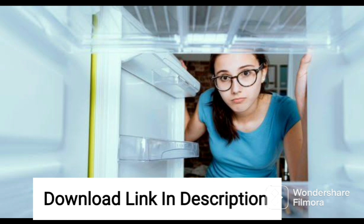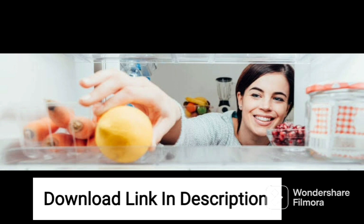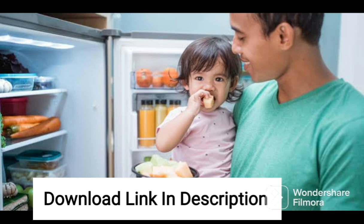Overall, the Godrej RFEON 294C35RCIF STRH is a great choice for those looking for a stylish and high-performance refrigerator. With its convertible freezer, multi-airflow system, and other features, this fridge is sure to meet all your storage needs while keeping your food fresh and healthy.